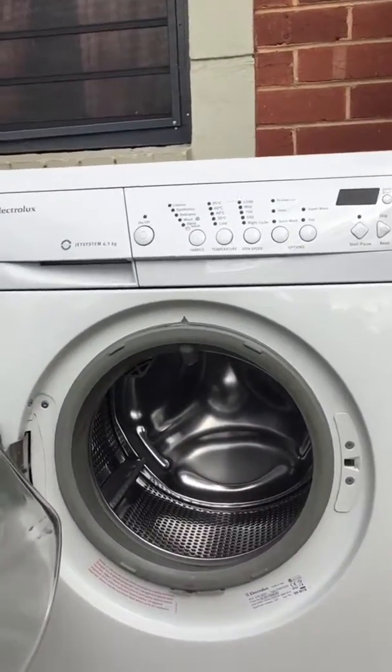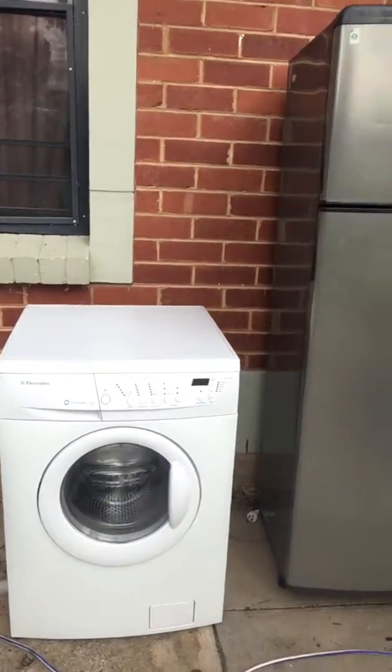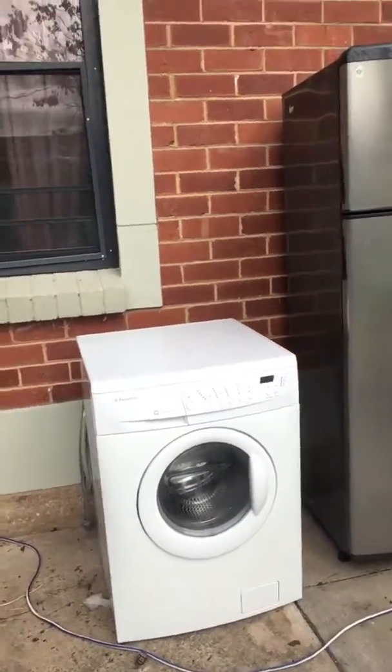Top-notch, top-of-the-line front-load washing machine at a low price. This one here can be all yours, delivered, for just $200.